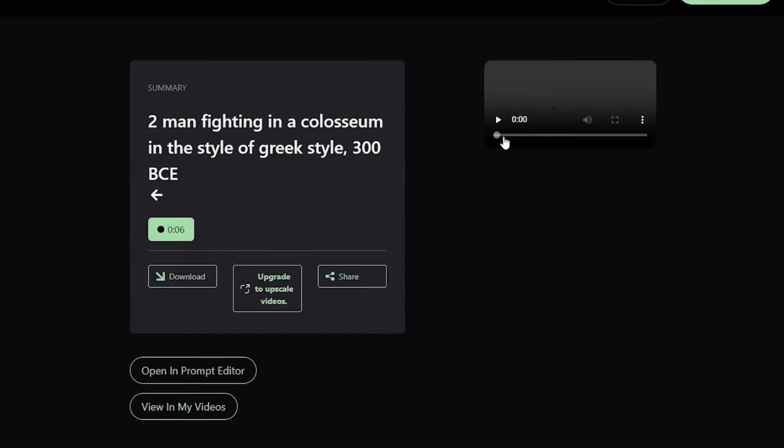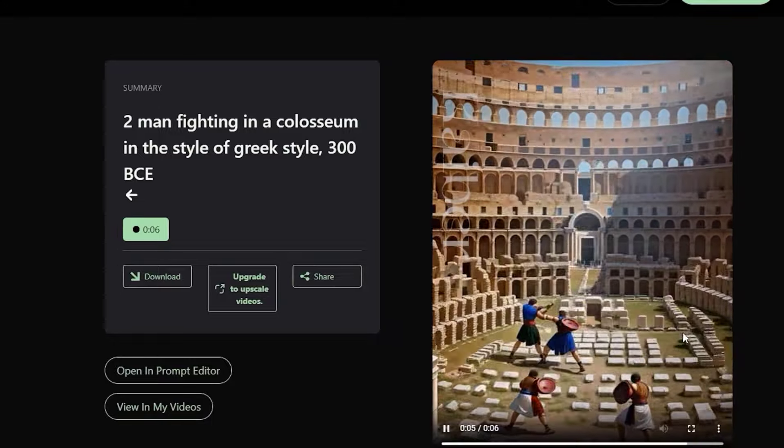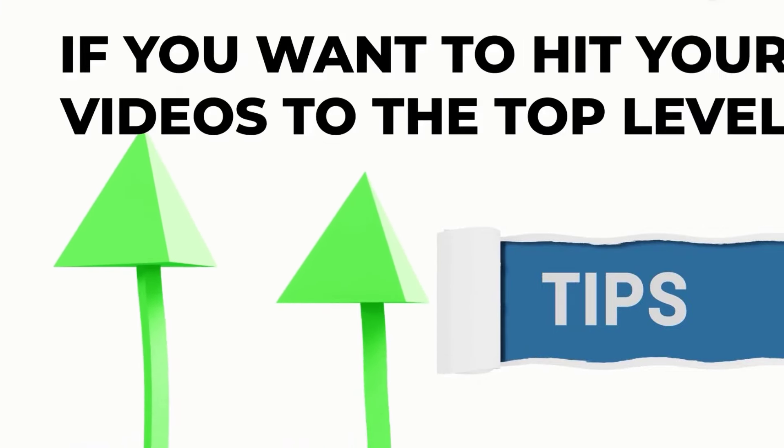When the video is generated, download it and share it to your social media accounts. Now there is a tip I want to share with you: if you want to hit your videos to the top level, use background sounds or voiceover.